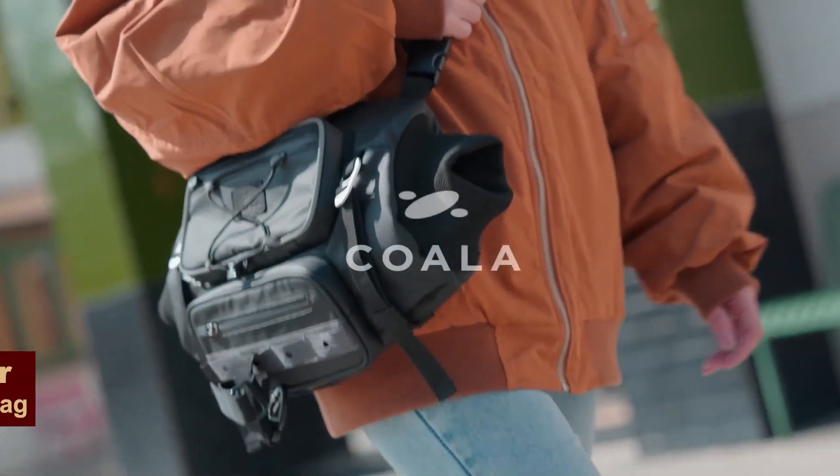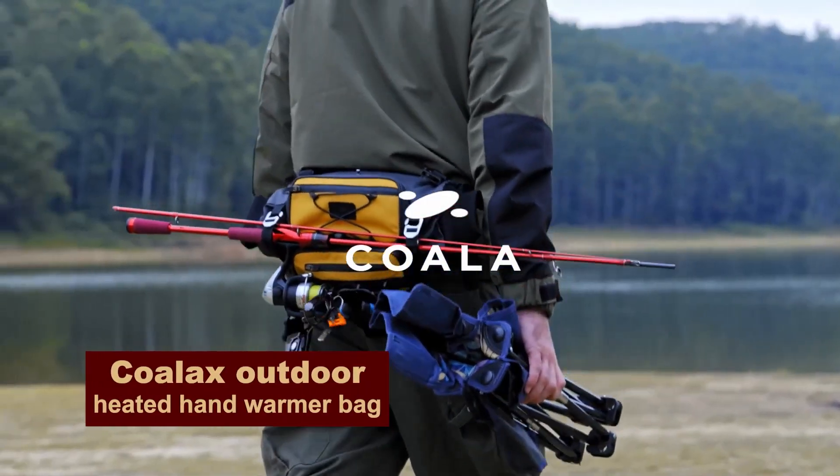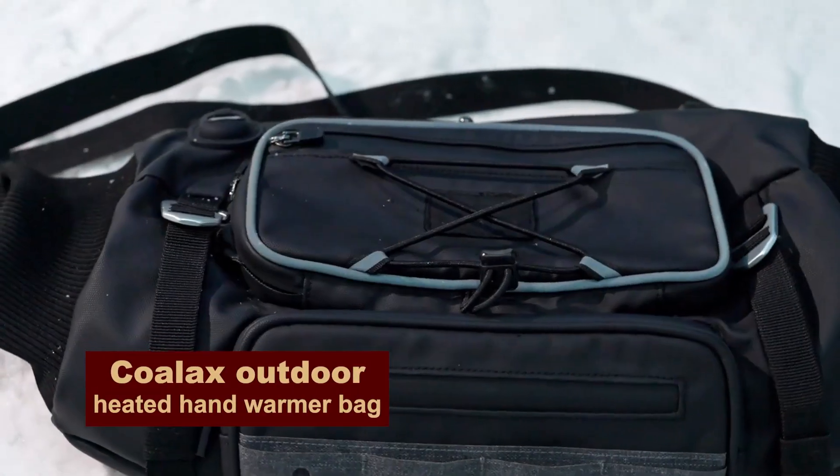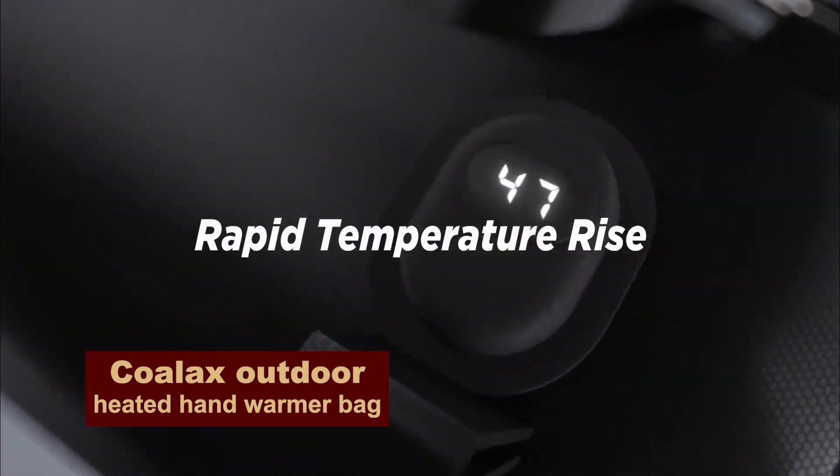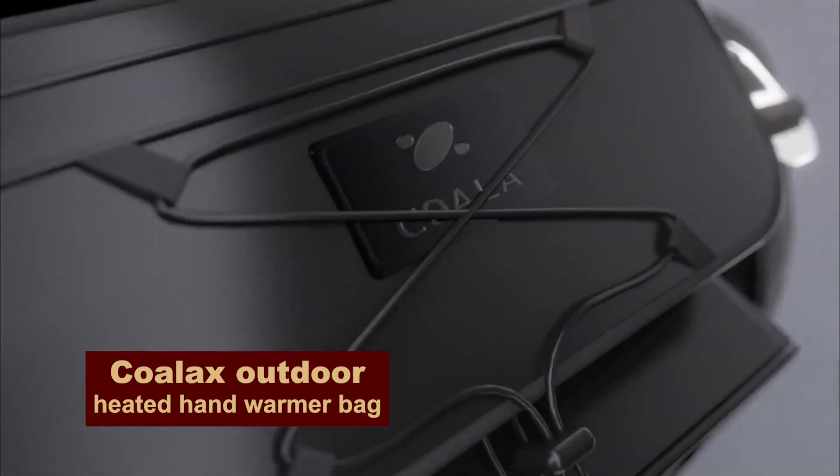And this is not just a convenient little bag for your phone and other small things — it is a hand warmer and charger. With something like this, your hands will always stay warm.